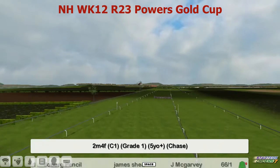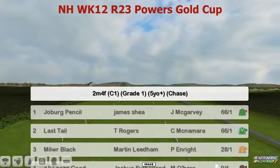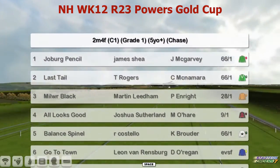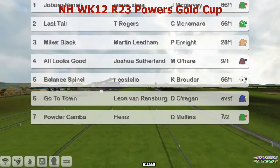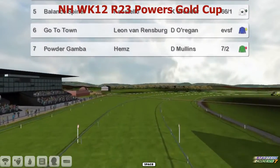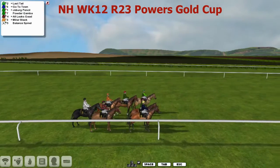Gold Cups everywhere this week. It's the Powers Gold Cup — a two and a half mile Gold Cup, a Grade One. The top one is Joburg Pencil for James Shea. Last Tail for Thomas Rogers. Millweir Black, Martin lead them. All Looks Good, Joshua Sutherland, Balance Spinel, Ryan Costello, Go to Town, Leon van Rensburg and Powder Gamba for Craig Allen. So just seven then in this one. And away we go.